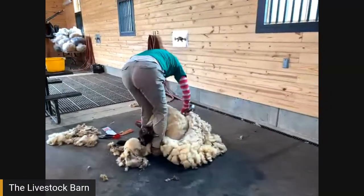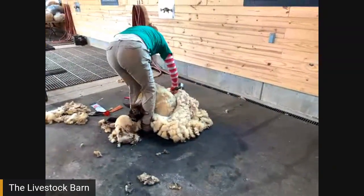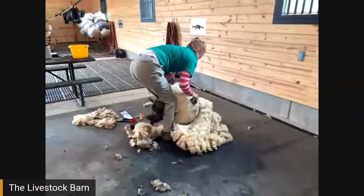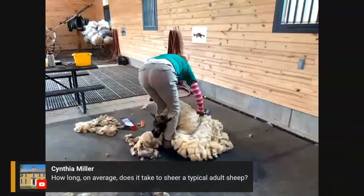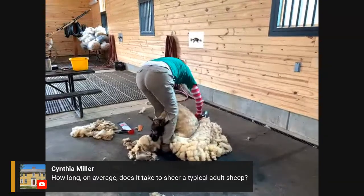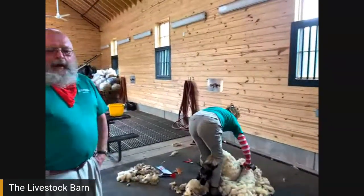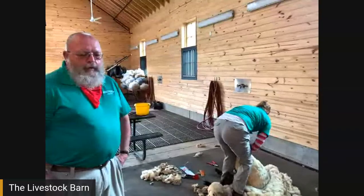You might notice the yellow tint to the wool — that's the lanolin. We always joke that shearing is about the only thing we do all year that's good for your hands, because you come out with your hands looking like you just rubbed grease all over them. Cynthia asks how long on average it takes to shear a typical adult sheep. It varies greatly — the world record for hand shears is around five minutes, but in general we probably average around half an hour for one sheep.